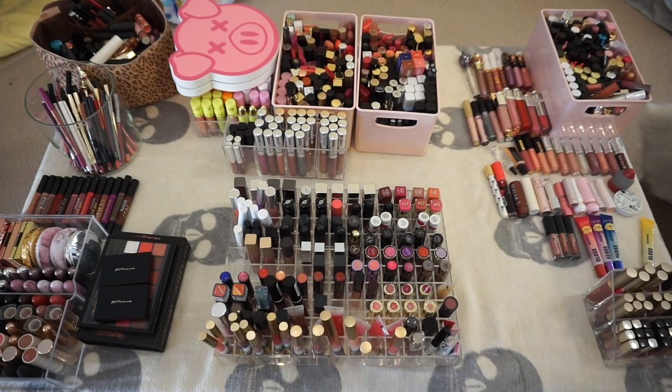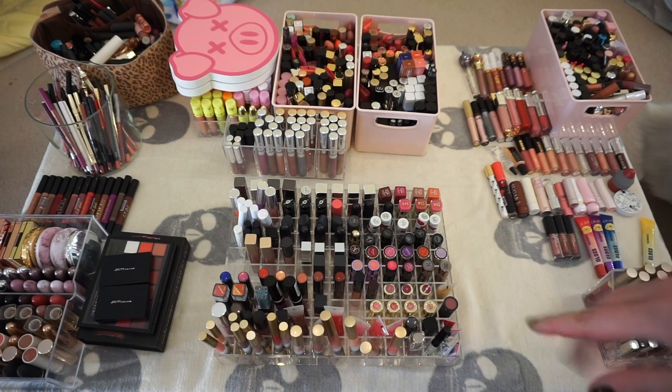I have pulled them from every little container, every organizer I could possibly find, and yes, this is a massive amount. Honestly I was afraid it was going to be more. I'm going to go through by category literally everything. So without further ado, let's get into it.